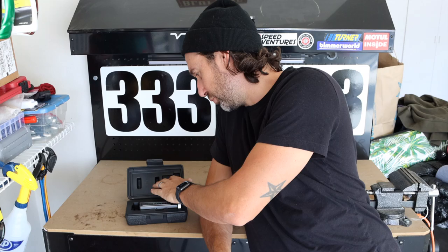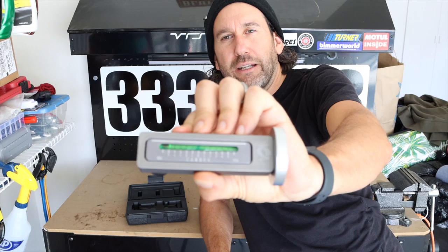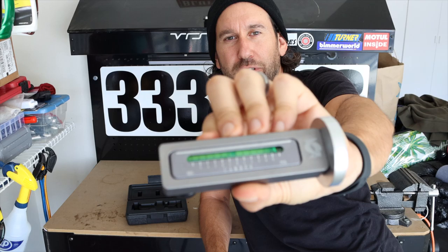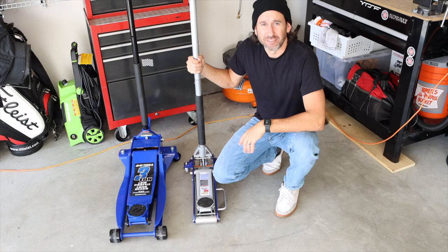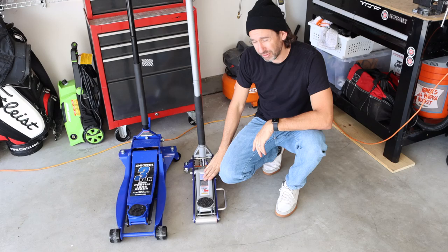Next optional item: a magnetic camber gauge from Schwaben. I'm running Turner camber plates on the front and currently have about 3 degrees of negative camber set. This gauge isn't super precise since it's magnetic and works like a level, but it gets me in the ballpark. I just pop it on the rotor and get a reading to make sure I'm within my specs. It was about $30 to $40 from Turner Motorsport. If you're not running camber plates there's no need for it, but it's been helpful for me.